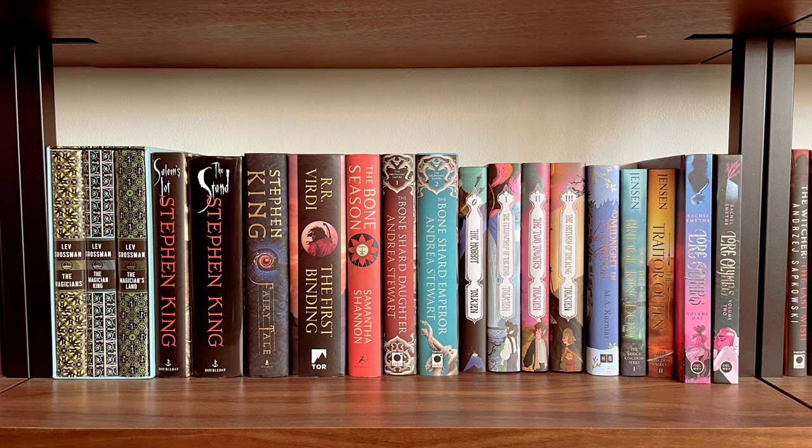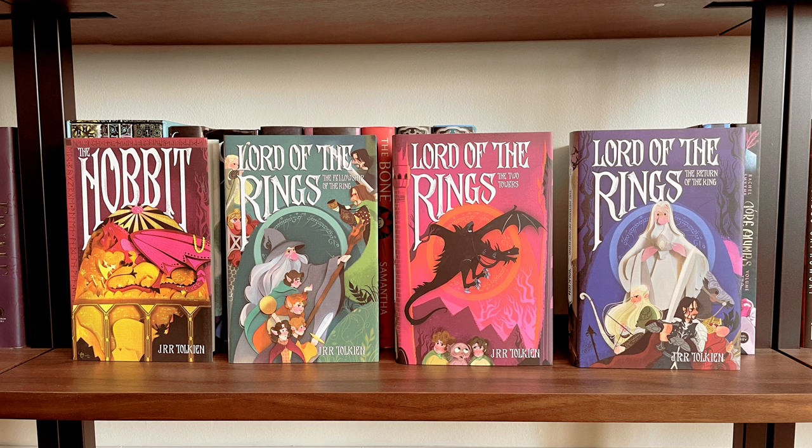Then I have a shelf that is mostly adult fantasy: the Magicians trilogy, some Stephen King, The Binding, the first book of the Bone Season, and the first two books of the Bone Shard Daughter. I also have my beautiful Illumicrate editions of Lore Olympus, and I just wanted to show the Nerdy Ink covers of the Lord of the Rings series — these are so much fun.